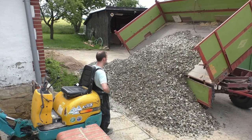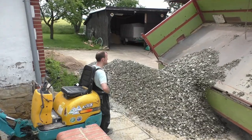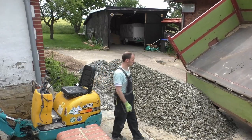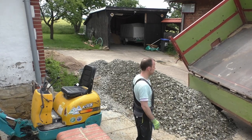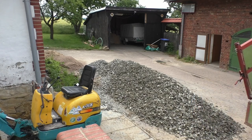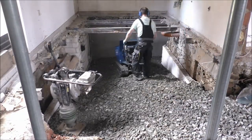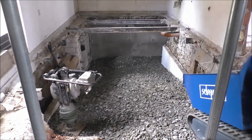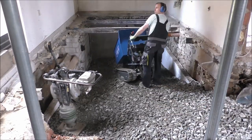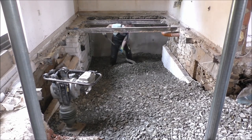My father-in-law was really a big help at that time, because we got the delivery of the gravel more or less for free. If you would buy this at a materials trader and have it transported by a big truck, it would be quite expensive — we're talking about nearly 30 tons of gravel. So this way we only had to pay for the gravel itself, which only costs a few euros per ton.